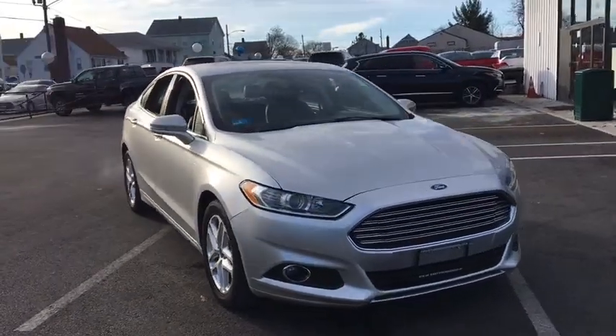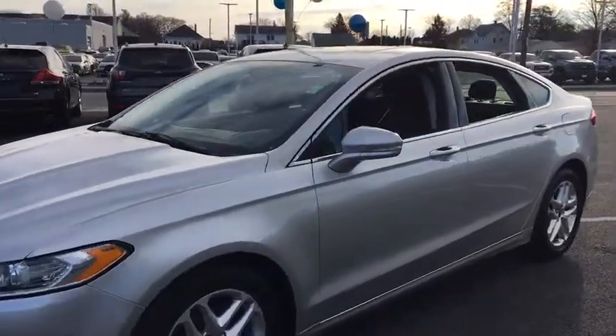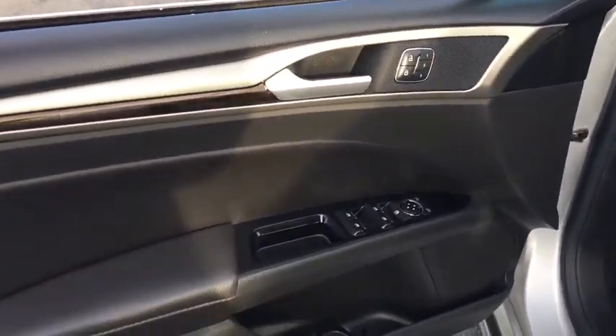Looking for the right vehicle? Check out the 2016 Ford Fusion. You can have both impressive power and great economy in a Fusion. This vehicle has less than 90,000 miles.